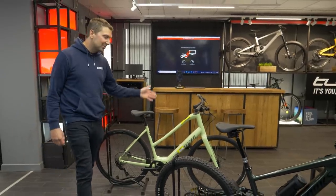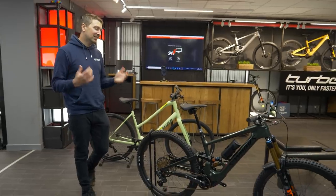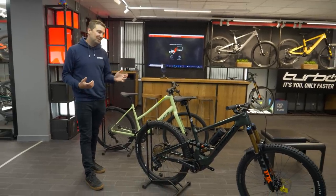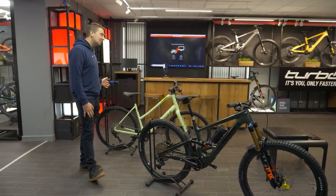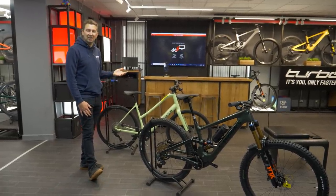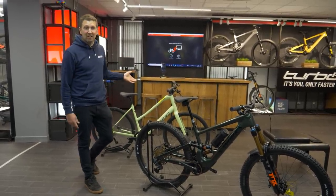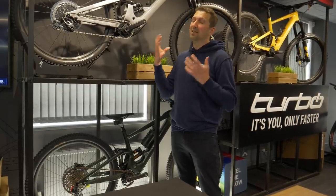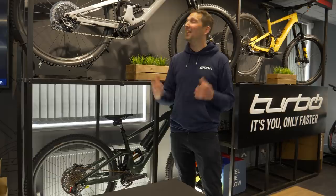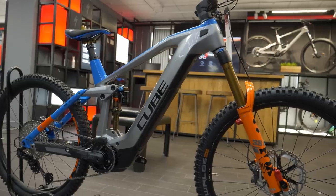E-bikes range in price from around £1,000 up to £15,000. The big reason for the difference in prices is that e-mountain bikes tend to be a lot more sophisticated than a standard e-bike, which is just used for general commuting. The big question you need to ask yourself is whether you need an e-mountain bike or an e-bike. The big price differences in e-mountain bikes come down to the material the frame is made out of, the components on it, and whether it's full suspension or a hardtail.